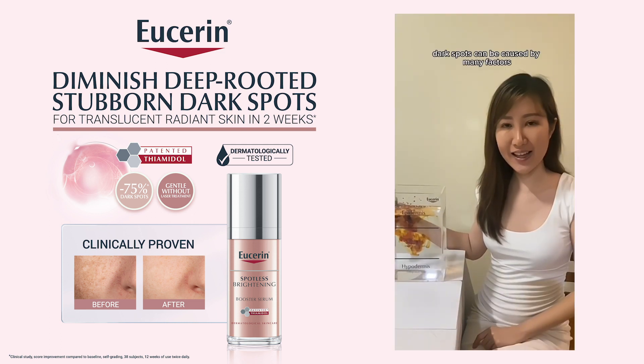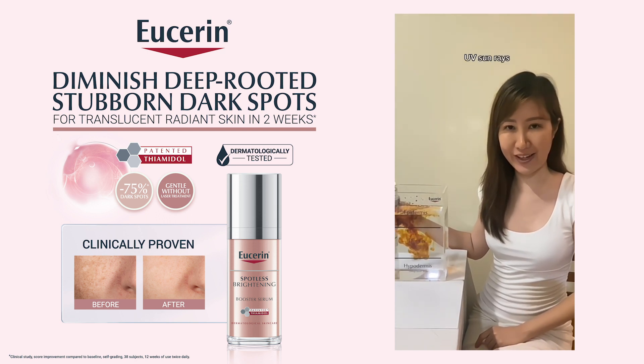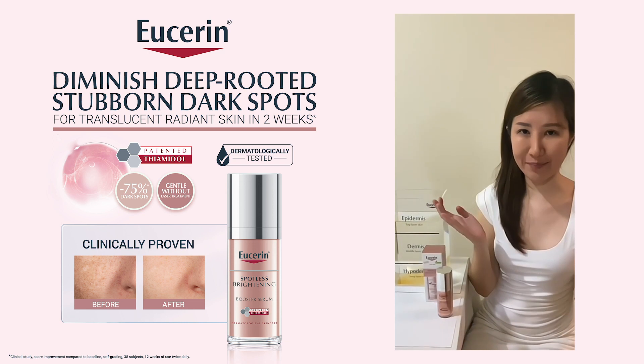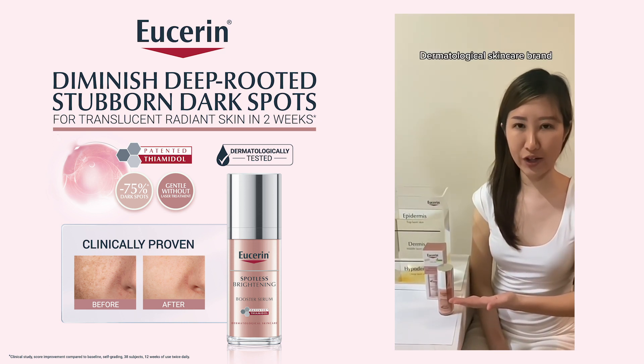As you can see, dark spots can be caused by many factors, especially exposure to UV sun rays. How can we reduce them? Introducing the number one best brightening serum from a dermatological skincare brand.